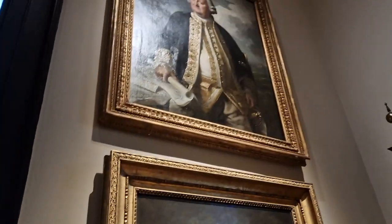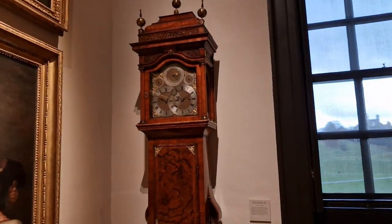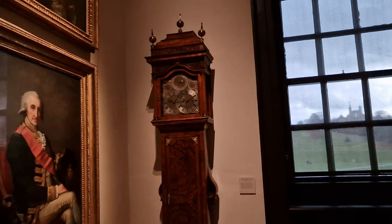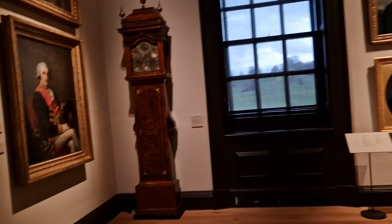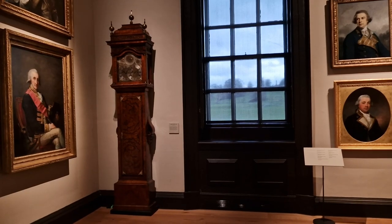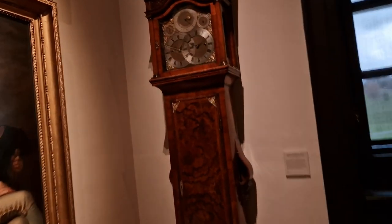Some real famous names in here. And this clock is one of my favourite items — I absolutely love this. I'll get a picture of it. Here we are, have a closer look.